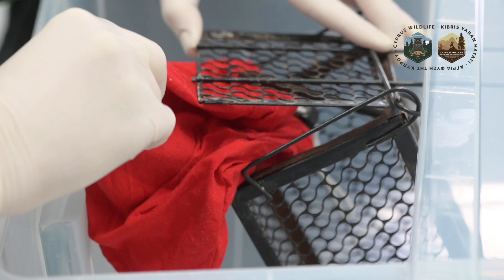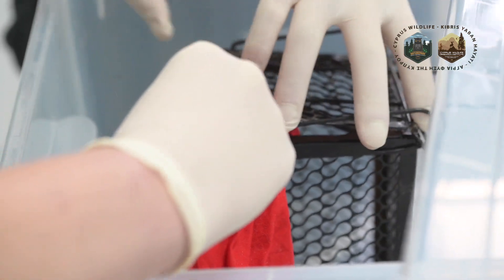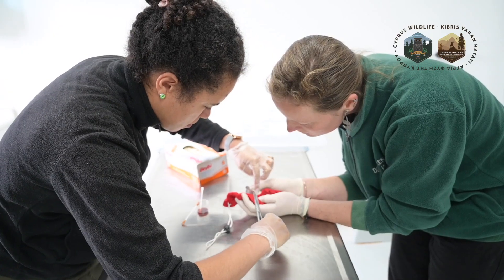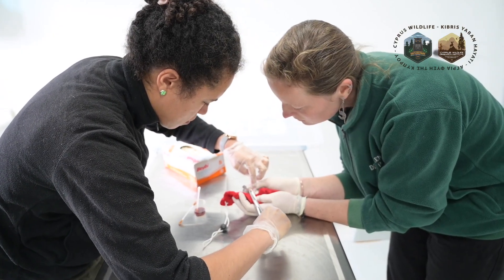We captured the animal to see how it was doing and how big the wound was. We examined the wound to check which tissues were damaged, and to check if any nerves were damaged so we can see if the animal is still able to eat or feel anything. During our examination we also noticed that the animal had a problem with the left eye — most likely it is no longer able to see from the left eye.